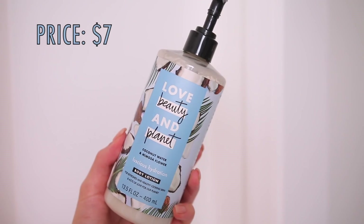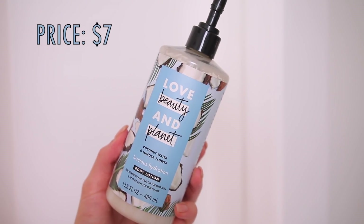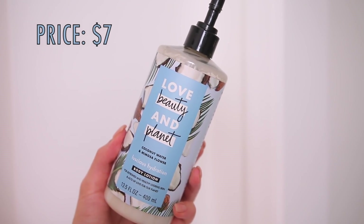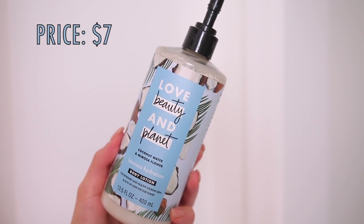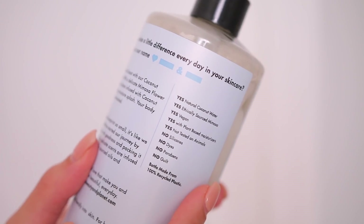I only have two random things to talk about and then a show. First, I have this Love Beauty and Planet Coconut Water and Mimosa Flower Luscious Hydration Body Lotion. I've actually used this brand before — they have like shampoos and conditioners and I really enjoy them. I believe they even have cleaning products now, which is really amazing because I'm a clean freak.